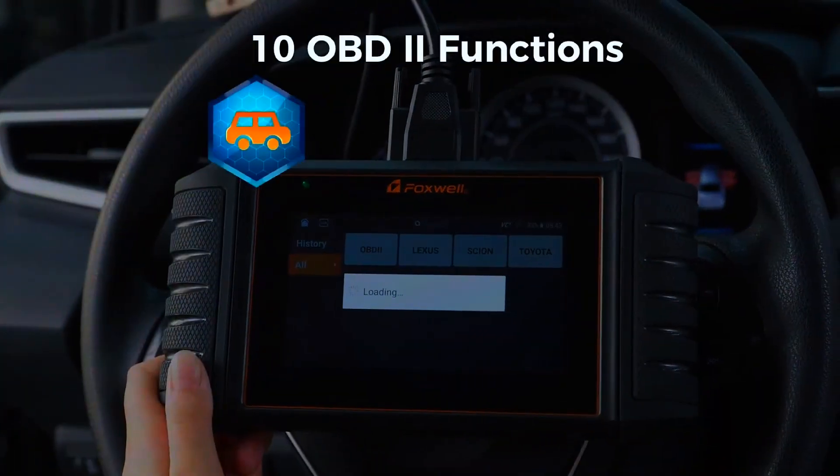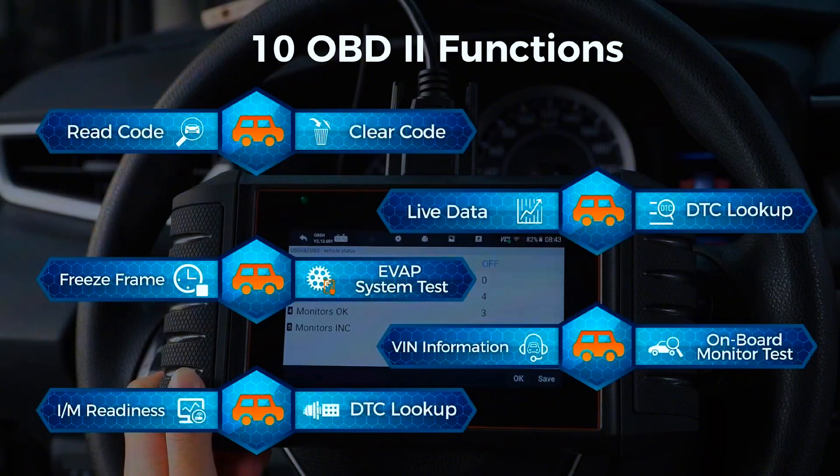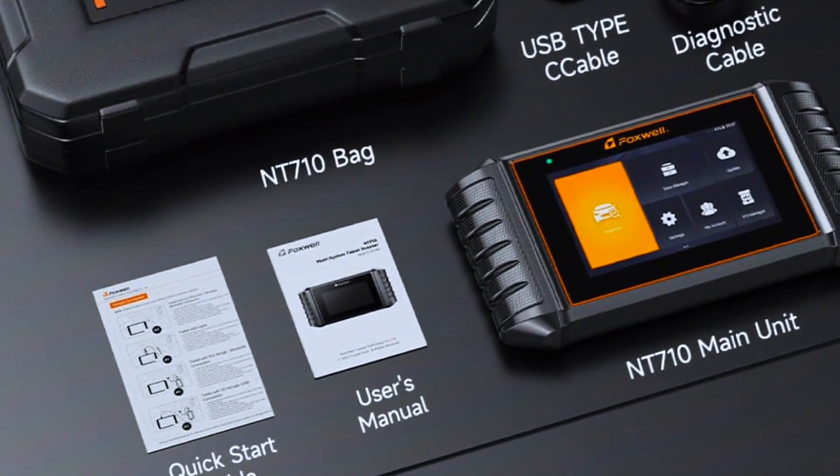With this tool you can easily troubleshoot, save time, and make repairs with confidence — perfect for DIYers and professionals alike. As a universal code reader, it supports the complete 10 functions of OBD2 testing, including read and erase codes, I/M readiness, smart check, read freeze frame data, O2 sensor tests, EVAP system test, retrieve vehicle info, and malfunction indicator light (MIL).